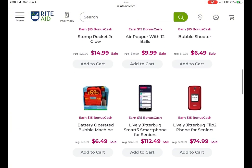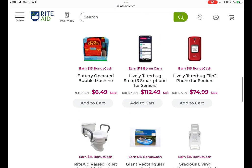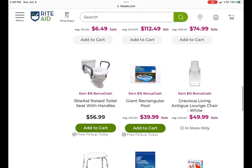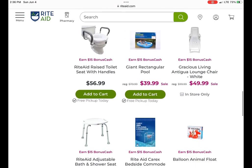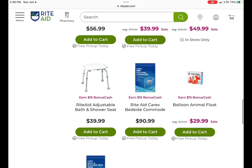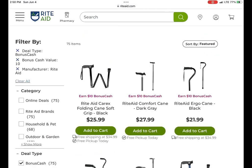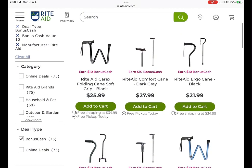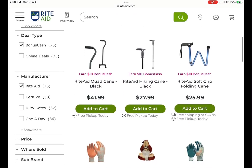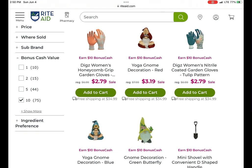There's also the Lively Jitterbug — you can earn $15 when you buy one, and they're on sale. Here are some other items as well; if you wanted to get any of these things, they're giving back $15 in bonus cash. They're also giving $10 back on these canes, so if you know anybody that needs some, this could be a good time to pick them up. Use those Catalinas to help bring the cost down.